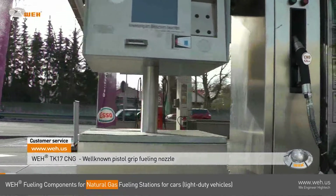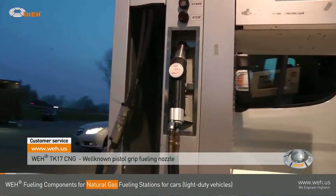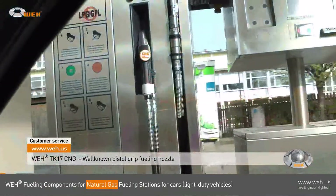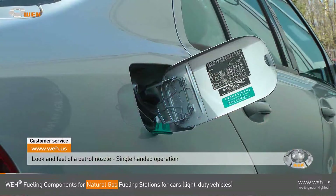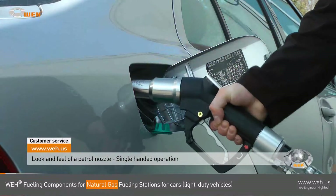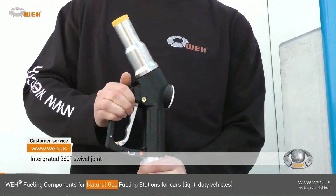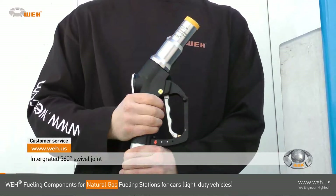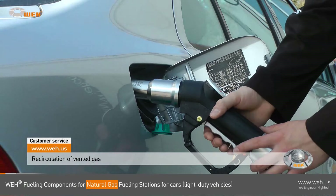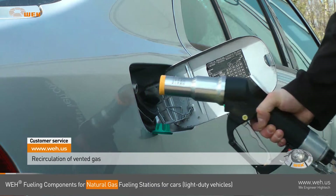The well-known WAY TK 17 CNG has become a standard in almost every German fueling station as well as in the surrounding European countries. The single-handed operation with the look and feel of a petrol or diesel nozzle has made it so popular. The integrated swivel joint and its lightweight allow an ease of operation that can hardly be exceeded. When disconnecting, the residual gas is vented automatically — this is WAY's attentiveness for safety in every step of operation.